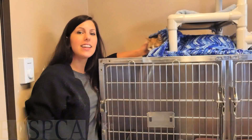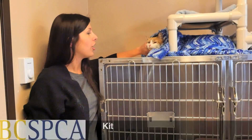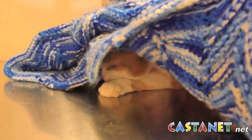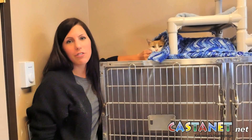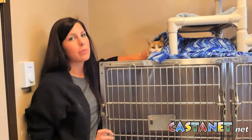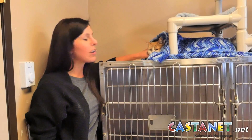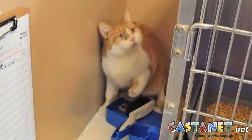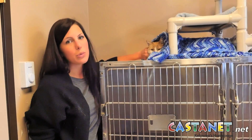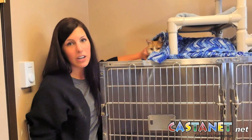Next up we have Kit. Kit came to us as an owner surrender when the owner could no longer care for her. Kit has something unique about her — she is declawed. So we are looking for an indoor-only home for her, as she wouldn't be able to defend herself outside, so it would be too dangerous. Right now Kit is in a room by herself because she doesn't seem to do well with other cats around, which we assume is probably because of the declawing — she feels like she can't protect herself.